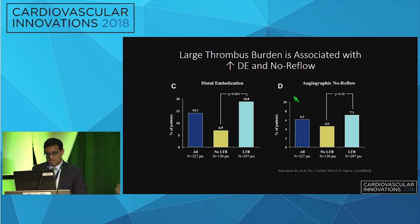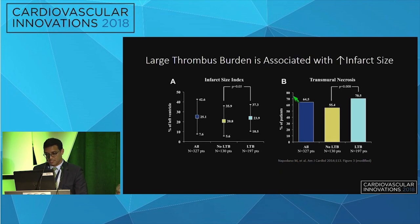Does this even really matter? It does. Large thrombus burden is associated with worse outcomes. A 2014 study by Napadano showed that patients with large thrombus burden had a much higher incidence of distal embolization and a trend toward higher incidence of no reflow. They also found that infarct size index represented a larger percentage of the left ventricle, and cardiac MRI showed higher incidence of transmural necrosis in patients with large thrombus burden.